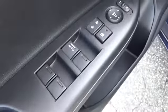Cruise control. Front wheel drive. Rear defrost. AM FM stereo radio. Auto off headlights. Child safety locks. Electronic stability control. Bucket seats.